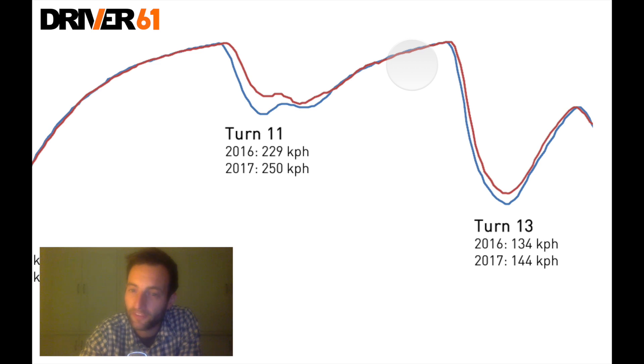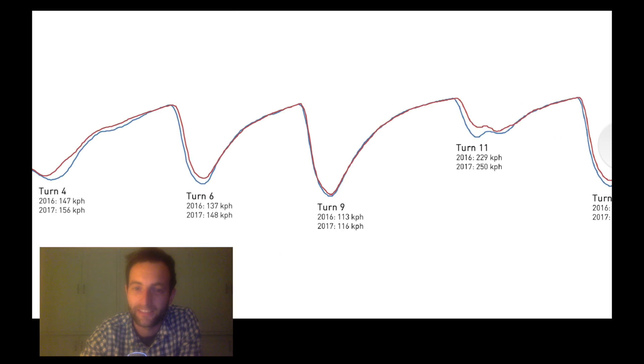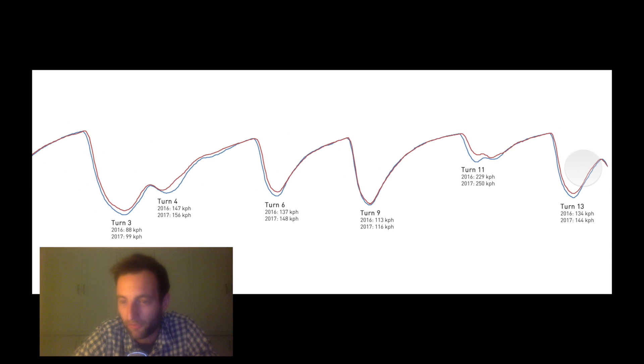Then down to the tight right of turn 13. Once again you can see that the 2017 Mercedes with Lewis driving is later again on the brakes, and once again it's another 10 kilometres an hour at the apex. The red line of 2017 then manages to continue to carry that speed out of the corner before we run out of data. We don't have the information for the last part of the lap, but we can probably expect that the 2017 car will have a little bit more minimum corner speed at the apex and be a little bit later on the brakes.